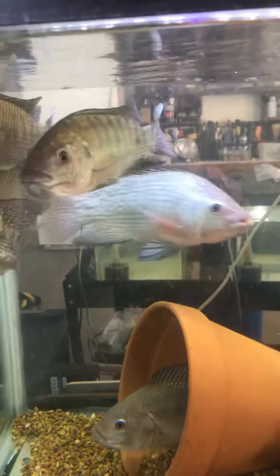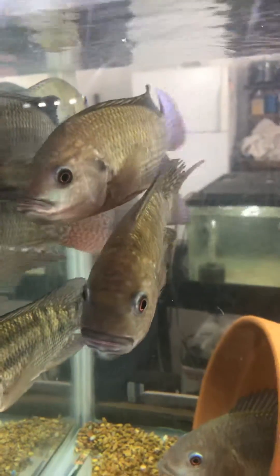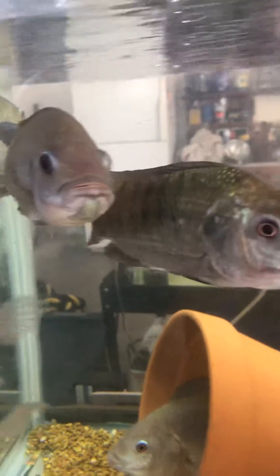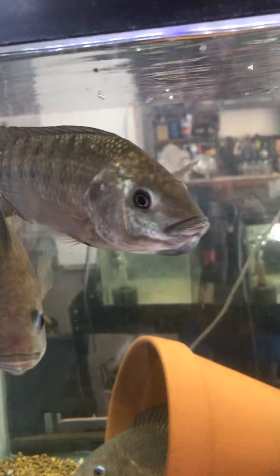These are some of my breeder blue tilapia, and as you can see right now they're all hungry. I want to feed them but I can't — not till I get the eggs. I got just about every female in this tank holding. You can tell they've got eggs in their mouth.